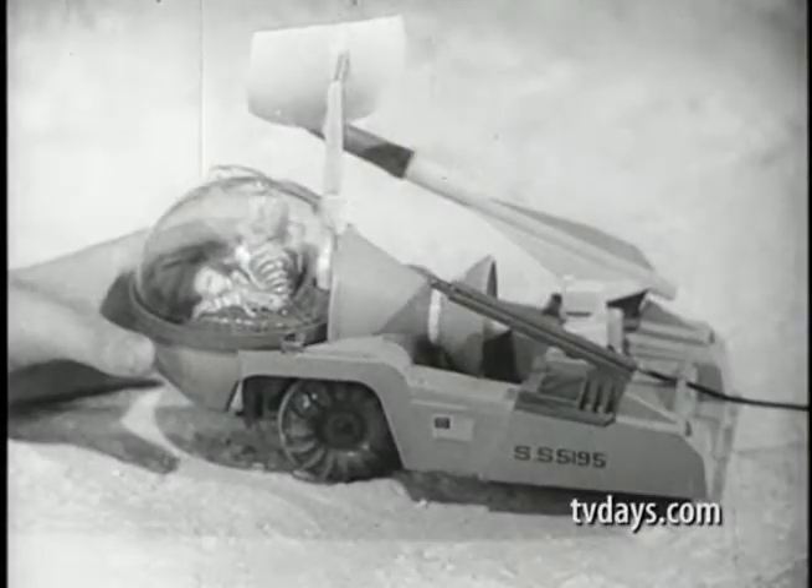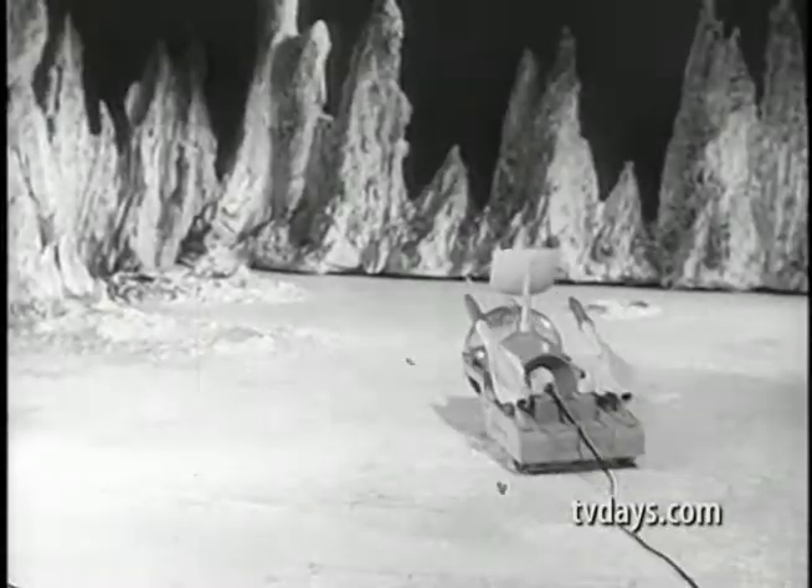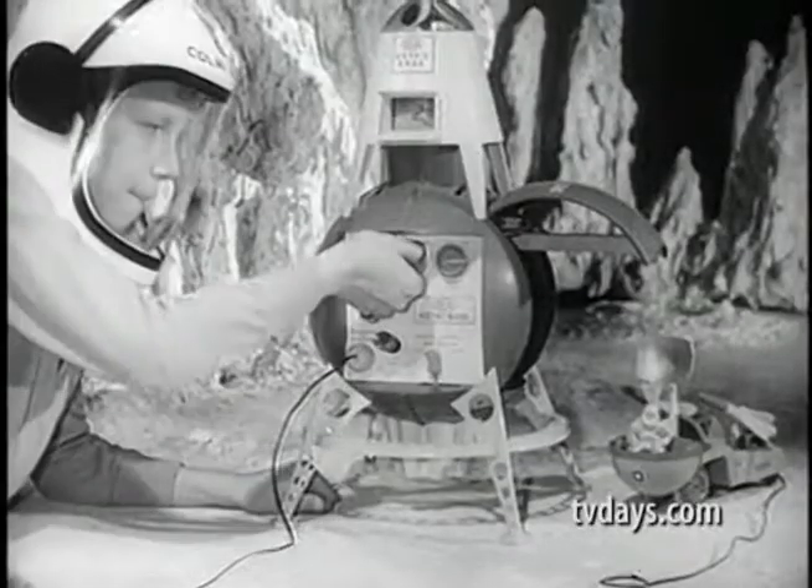The two space probes are being mounted for launching. The car is scanning the area. And there go the space probes. They're calling them back to the Astrobase. Mission accomplished.